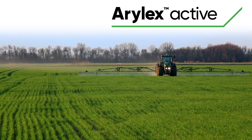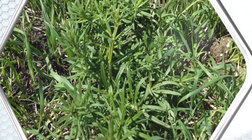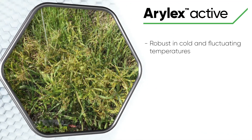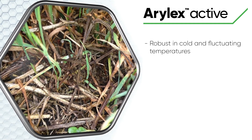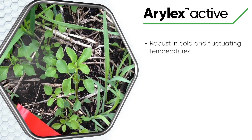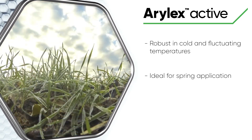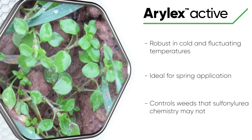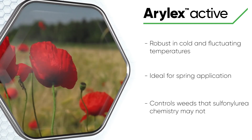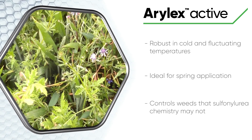Corteva's Aralex active molecule has become a mainstay of any spring broadleaf weed herbicide programme. Its key point of difference from traditional chemistry is the ability to perform extremely well in cold and fluctuating temperatures. This makes the molecule a great fit for early spring, while sulfonylurea chemistry may struggle to achieve good control of some weed species, especially larger poppies. And there is a yield benefit to consider with earlier applications.